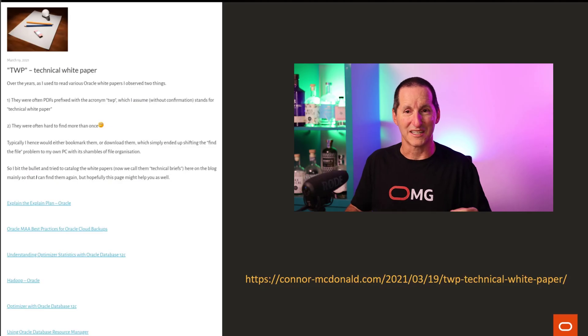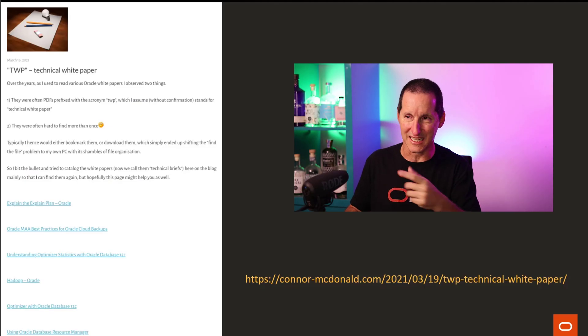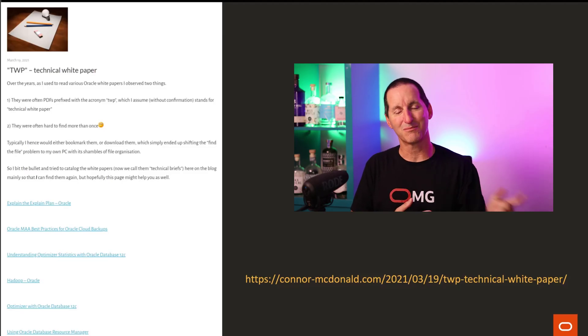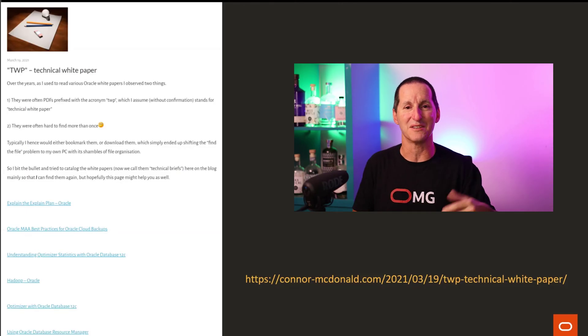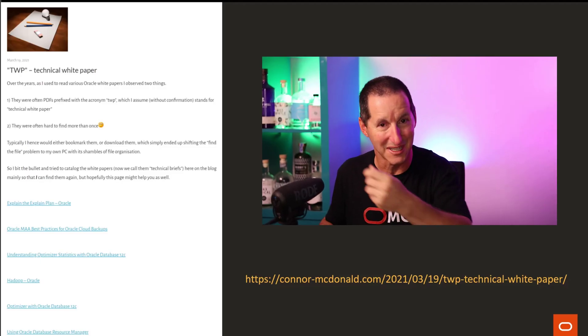A year or two ago I had the same frustration, so I actually went and found as many TWP links as I could and stuck them on my blog - that's a good starting point. If you find others that aren't on my blog, please drop me a line via Twitter DM and I'll add it to the webpage. That way you've got at least one central list on my blog of all the TWP white papers I found. I'm happy to keep that up to date if you send me links, and I'll do my best not to erase my blog - by choice or by accident.